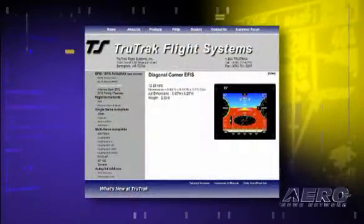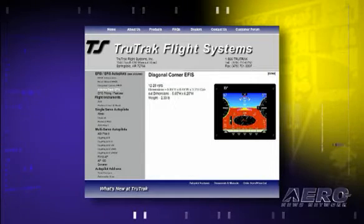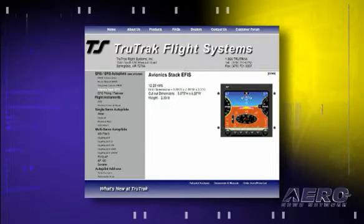True Trek Flight Systems out of Springdale, Arkansas. Jim Yonkin of aviation fame — all of us know and love. It's a great system. I saw it about a year and a half, two years ago for the first time and decided it was something I really wanted in our aircraft.